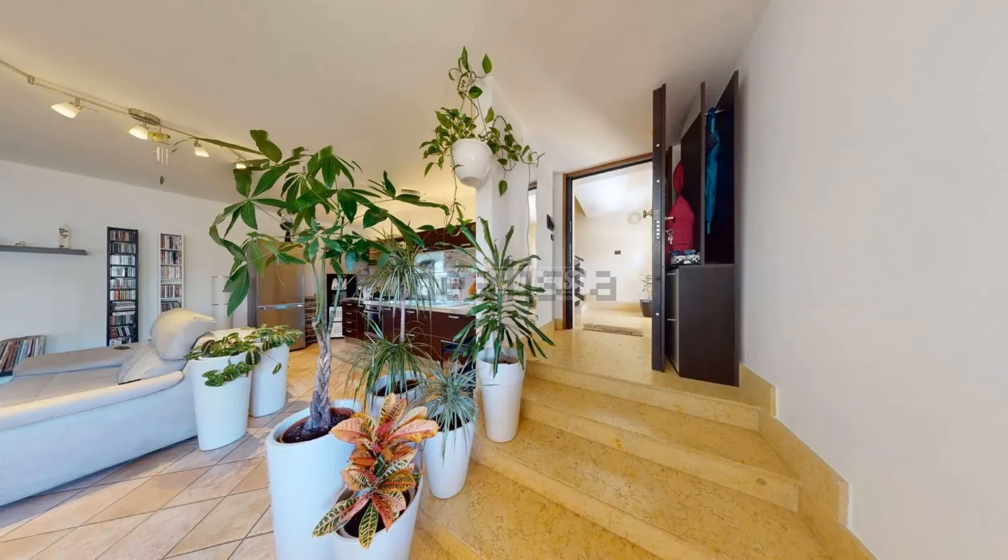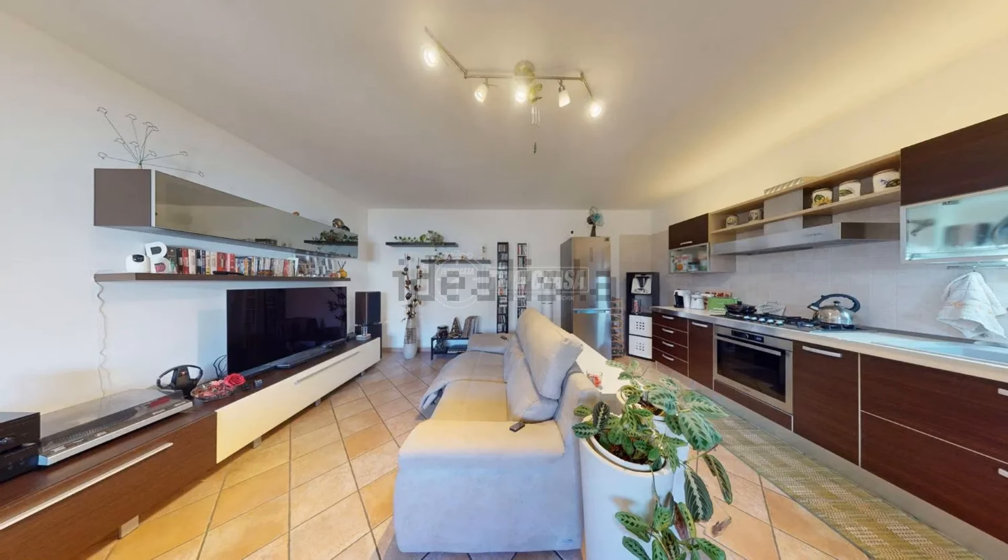In Trepuzzi, a town just 15 minutes from Lecce, this potential retiring Puglia for cheap apartment is 820 square feet and is currently priced at 72,000 euros.